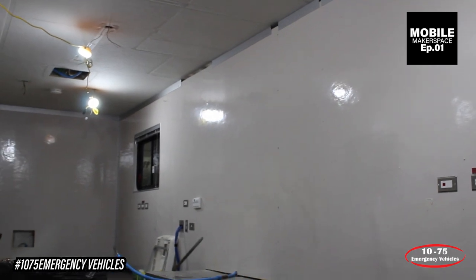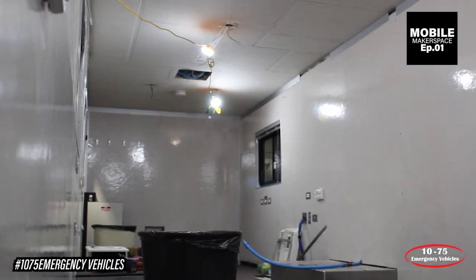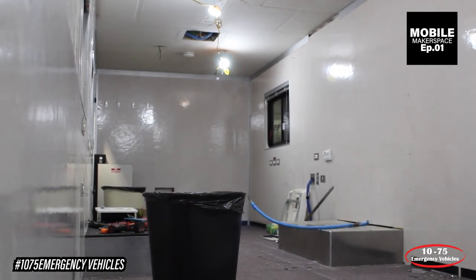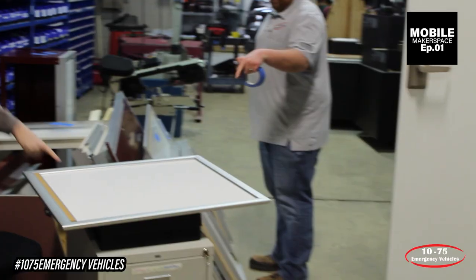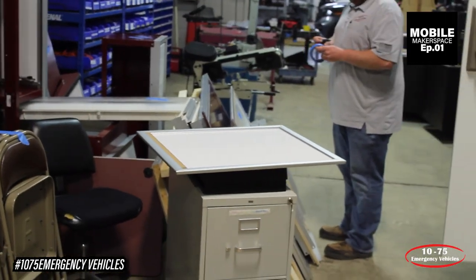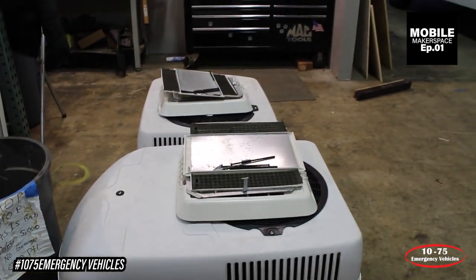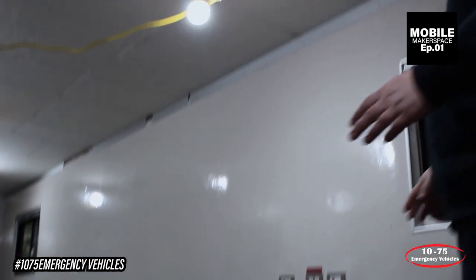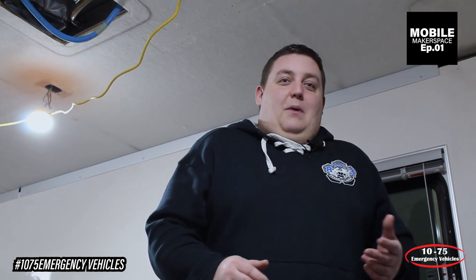What we've taken is a 38-foot step van style. We are repurposing it from an old mobile classroom that they had, so we've taken out all of the workstations, desktops, storage, all that stuff. We're in the process of removing the old air conditioning units. We're going to be bringing this thing down to its bare bones, its foundation, and then we're going to be building it back up into what we would say is probably one of the coolest mobile STEM labs you're going to see on the internet.